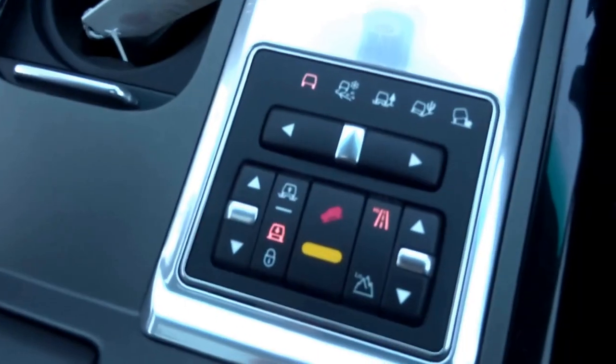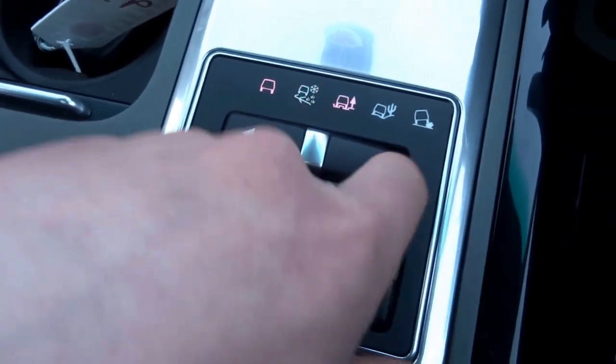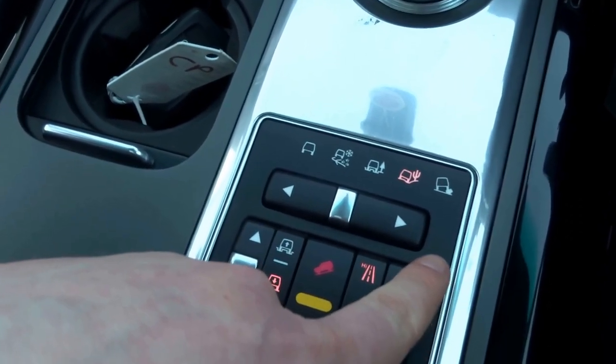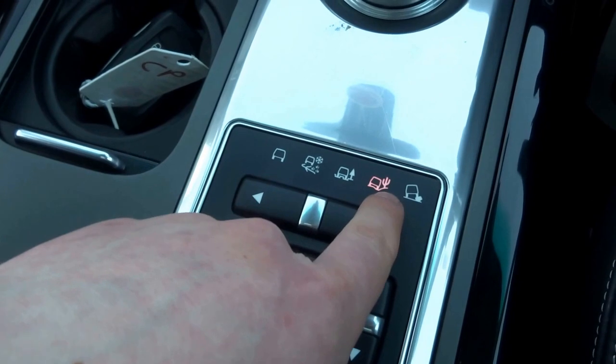There's a heated front screen, heated rear screen, and traction control buttons. Not only does it have traction control, but it also has multi-function off-road capability — you can select different driving modes using this button: snow, gravel, sand, and mud ruts.